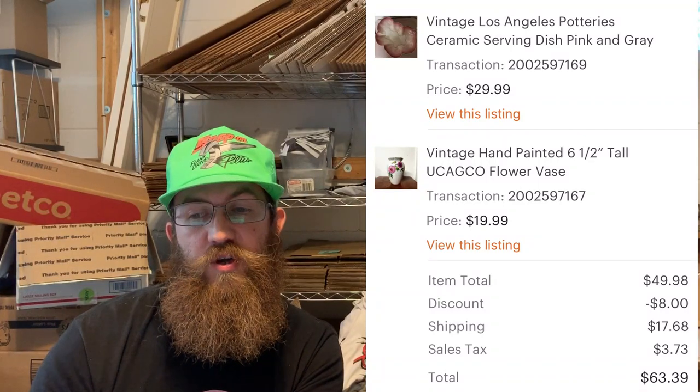This person bought two items: one was a Los Angeles Potteries huge, cool-shaped serving dish in pink and gray, and the other was a flower vase from Yukago. The buyer was all in on those two items for $63.39.